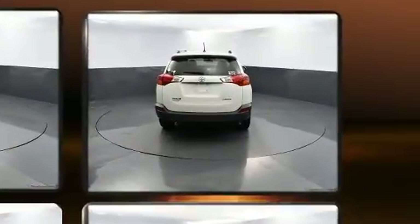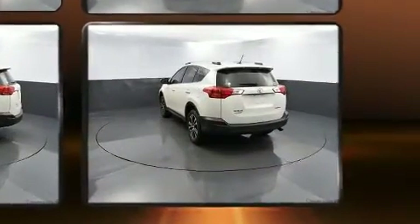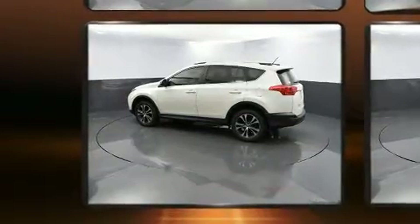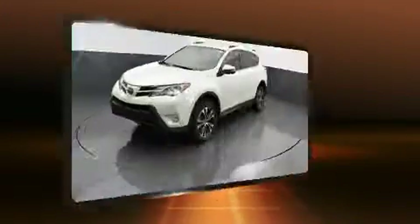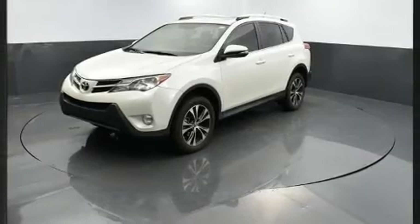Toyota infused the interior with top-shelf amenities such as one-touch window functionality, an automatic dimming rear view mirror, an outside temperature display, a power liftgate, and seat memory. For drivers who enjoy the natural environment, a power moonroof allows an infusion of fresh air.